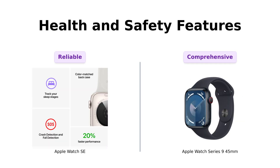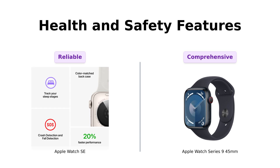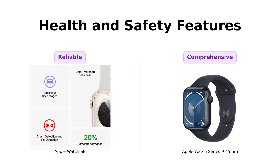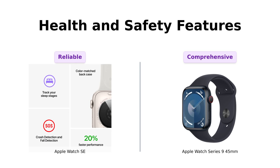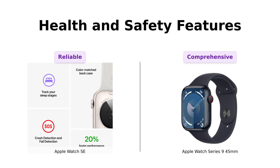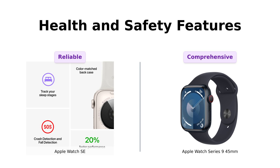When it comes to health and safety features, both watches shine. The SE includes crash detection and fall detection, which users find reassuring, especially for active lifestyles. The Series 9, however, ups the ante with temperature sensing and sleep tracking — features that users find incredibly useful for their overall health monitoring. Reviewers love how the Series 9 feels like a personal health assistant, while the SE is a reliable companion for basic safety features. If you're focused on health tracking, you might lean towards the Series 9, but the SE has everything you need for basic monitoring.